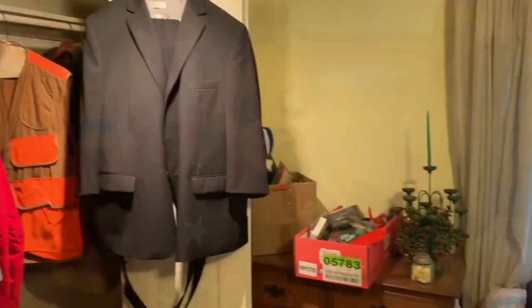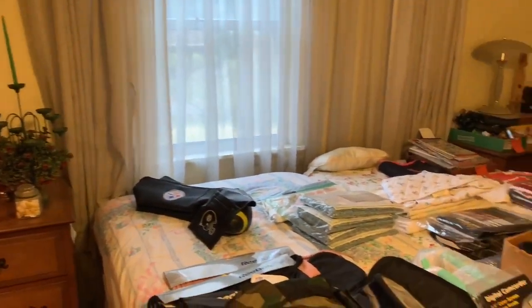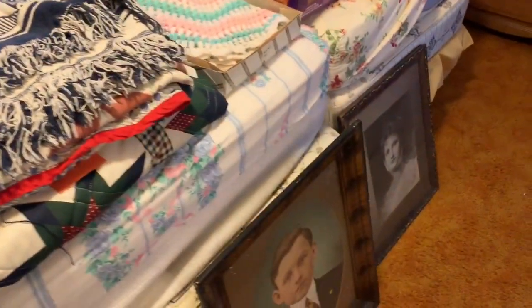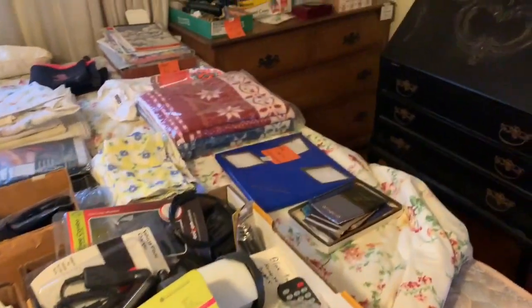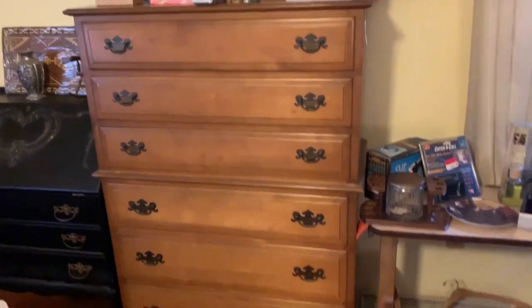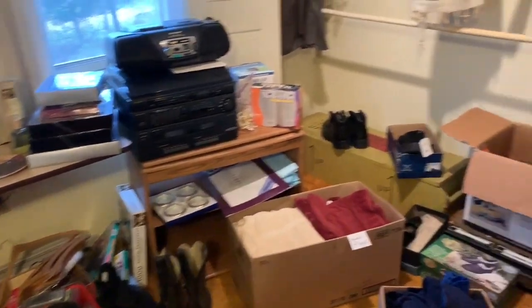First floor, rear bedroom. We have new old linens, a tall maple chest, accent tables, and a slant front desk. There are some electronics, gizmos, and gadgets in this room as well — we just ran out of room downstairs as you saw.